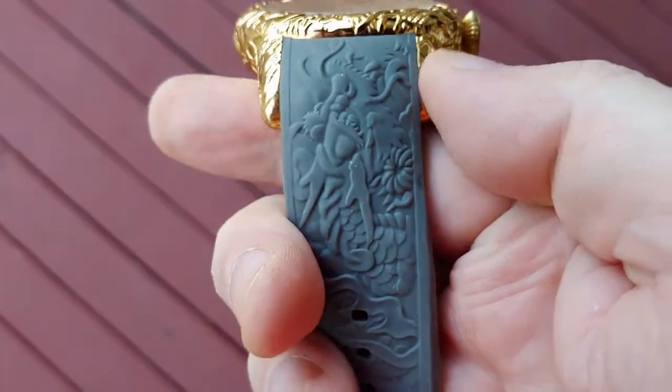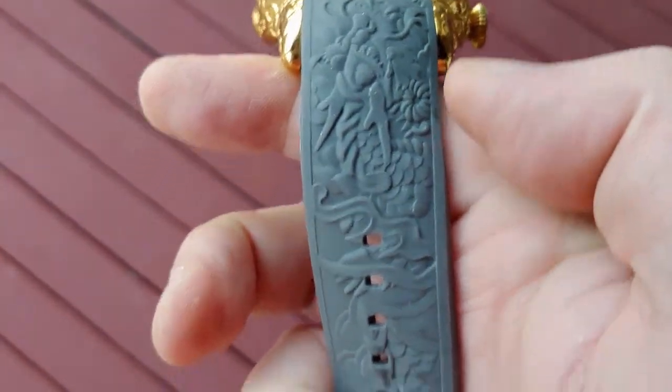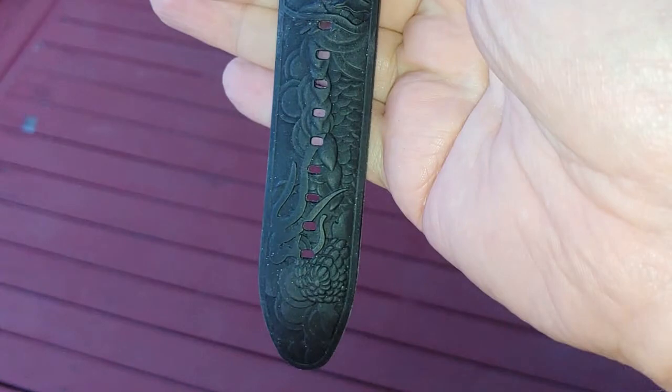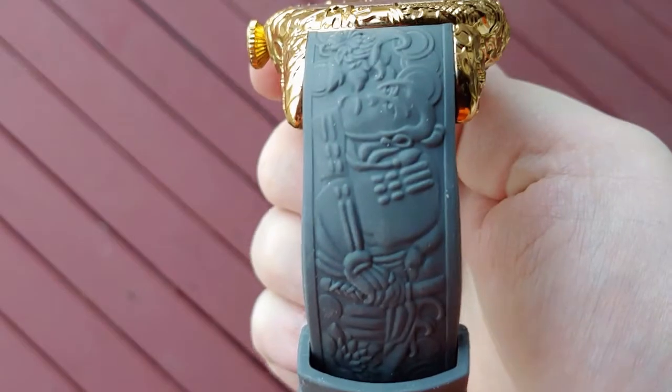This is the lower strap of the automatic watch, which you can see is gray and is also highly detailed. It's rubber, and it's fairly comfortable to wear. And this is the corresponding strap of the quartz watch — it's black, but it's also comfortable to wear.